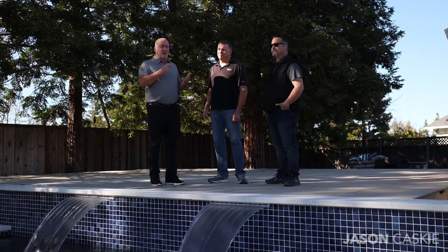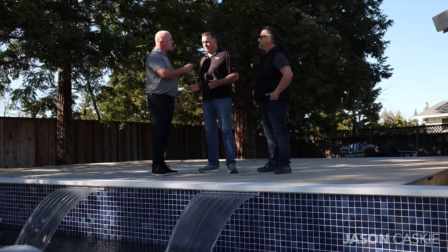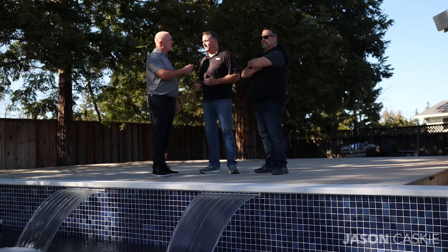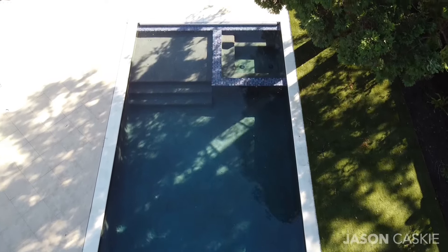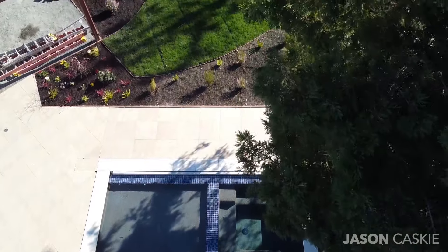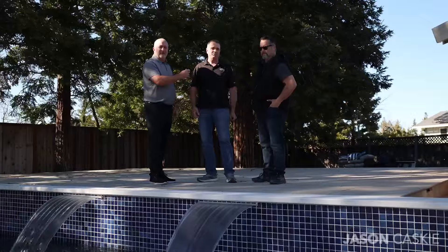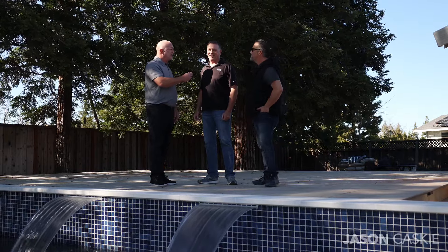Let's talk about what you guys did to the property. Well, we tore the old pool apart. We removed the old spa that was over here. We lengthened the pool, widened the pool, and we added the pool cover and the Baja shelf. We also shallowed the pool and added the water features. Brand new pool equipment back there too. It's beautiful — you guys have done a great job.